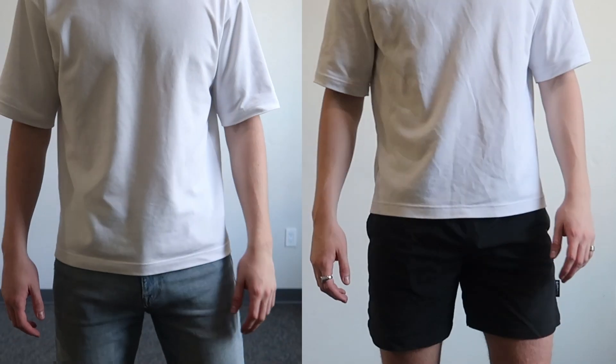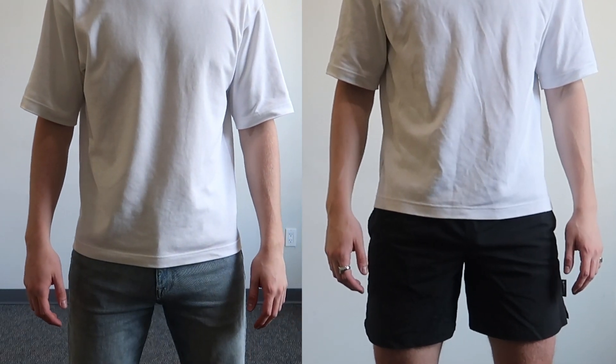Fall and autumn are just around the corner, which means that we can all start to wear those fall outfits that we love so much. I'm pretty happy about this as it means I can stop wearing just a combination of jeans, shorts and a t-shirt every day. So I'm going to show you some of my favourite outfits you can wear this fall.